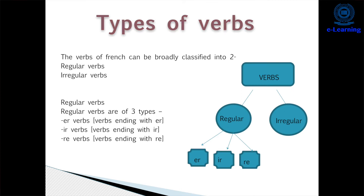The next topic is verbs. There are three types of verbs in French — three groups. The first group is ER verbs, the second group has RE verbs, and the third group has IR verbs.